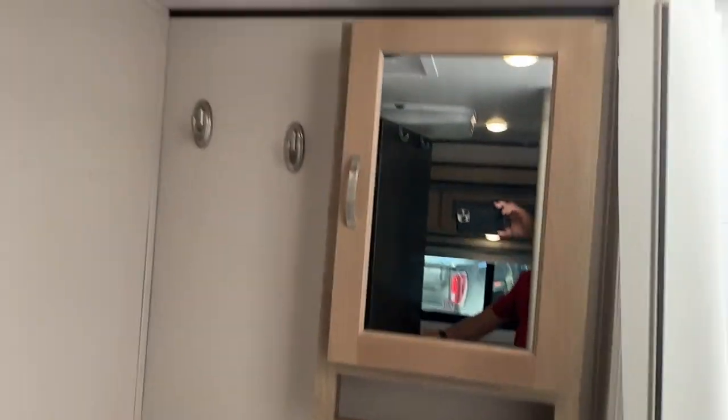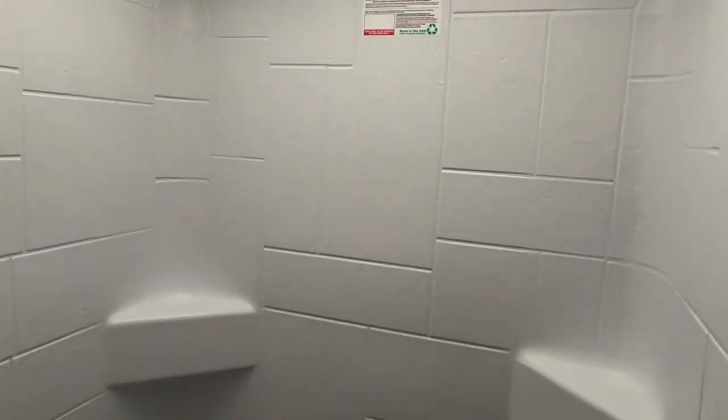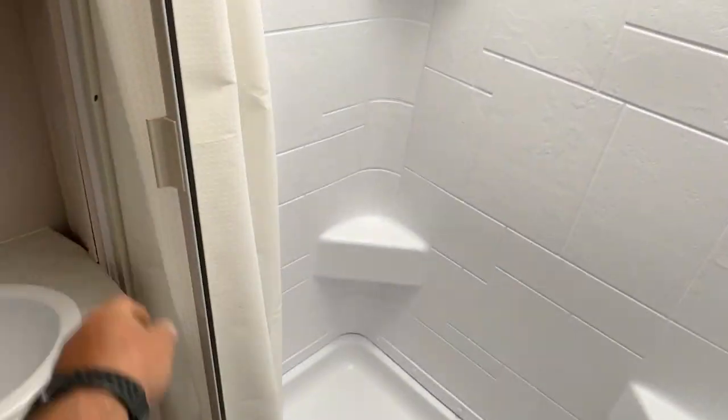Your bathroom with a foot-flush toilet, your vanity, your medicine cabinet. It even has a Fantastic Fan and a skylight. And a full shower — tub shower surround with a built-in shower curtain.